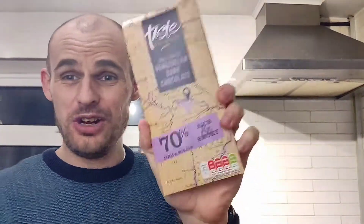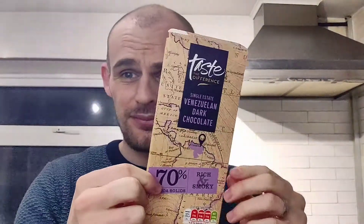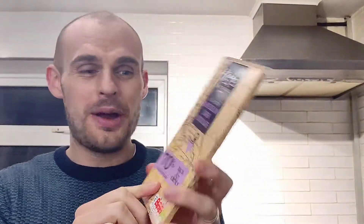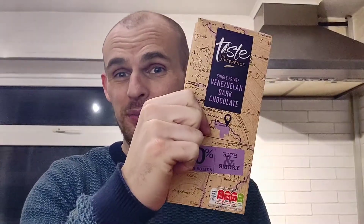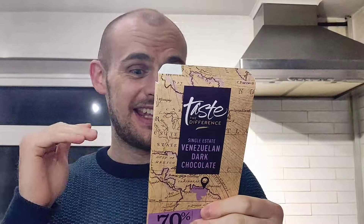For £1.45 it looks great — it's their single estate Venezuelan dark chocolate with really nice packaging, this kind of soft cardboard. It's 70%. I definitely think you could buy this as a treat for yourself, a stocking filler, or a small birthday treat. It kind of looks like a Hotel Chocolat luxury thing, but it's literally £1.45 from Sainsbury's.